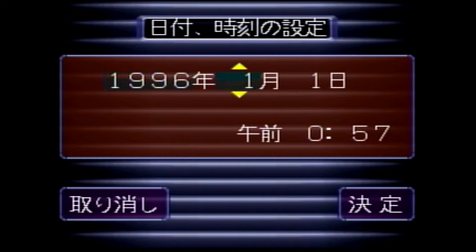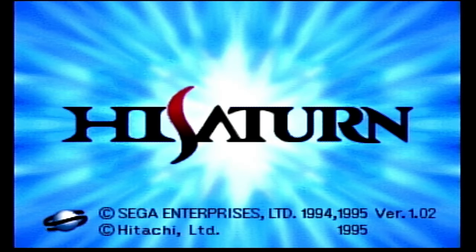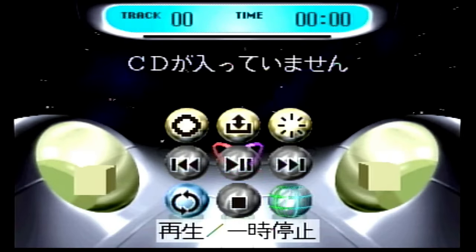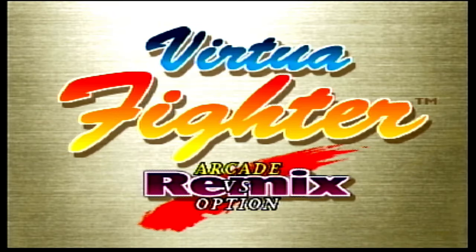Here it is. And because it didn't have a battery, obviously I have to redo the menu. It's pretty cool once it turns on — it actually has a completely different startup and it does say Hi Saturn. This is what the main menu looks like. So we're going to test out some games and see how they look.